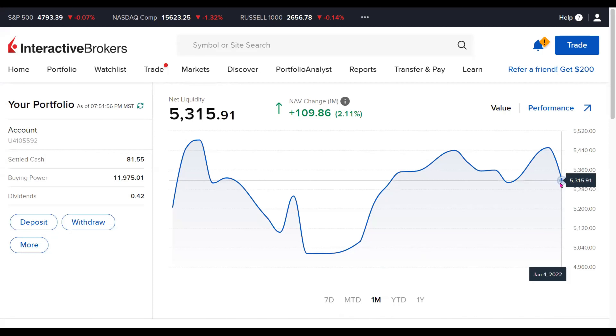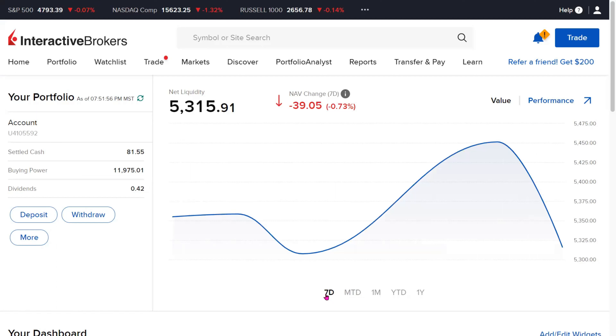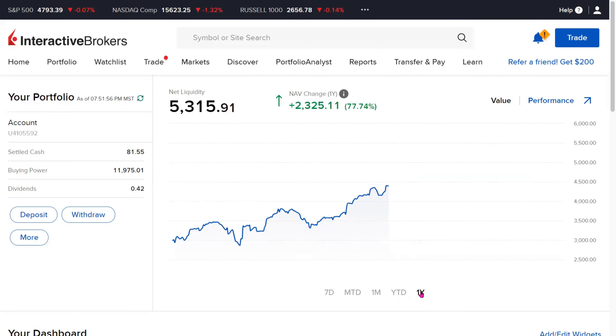The one-month return is showing to be at 2.11%. The month-to-date return, which is just merely a couple of days into the new year, is at negative 2.48%. The seven-day return is barely at negative 0.73%, close to stagnant in that sense. And lastly, if you look at the one-year return, which is a longer time period, we are showing a positive return of 77.74%, which is quite remarkable for our portfolio.